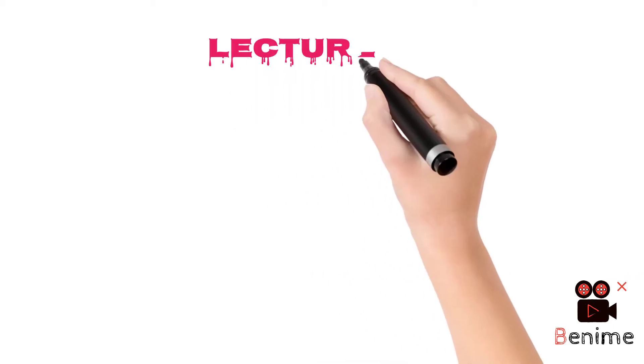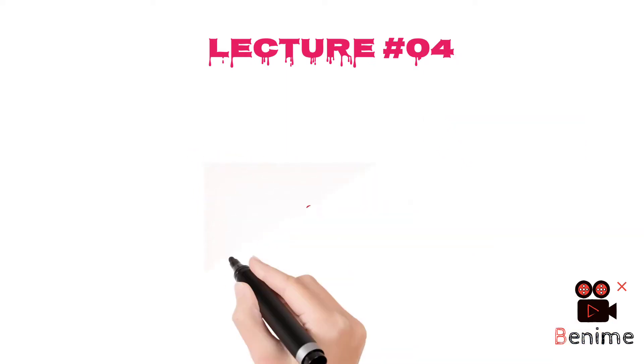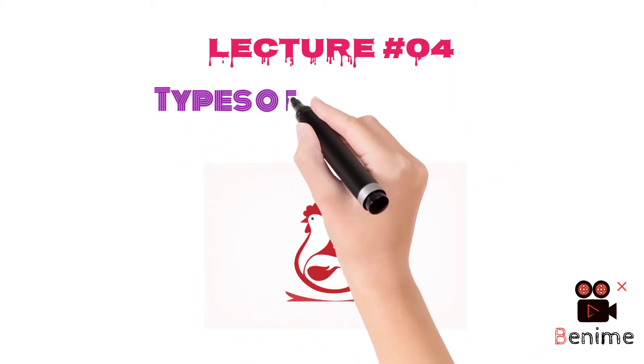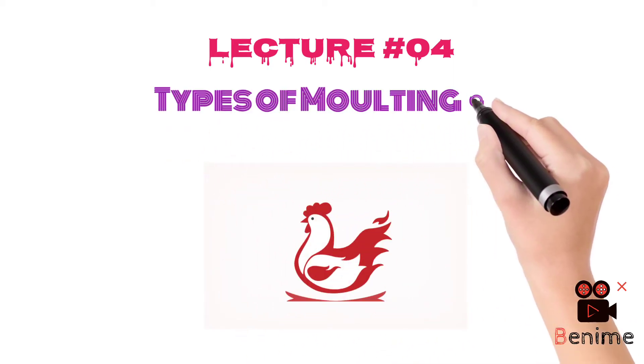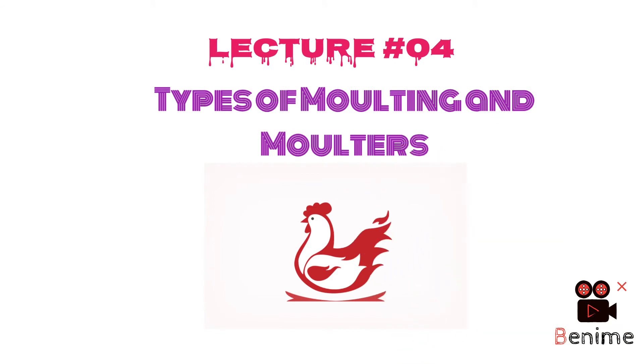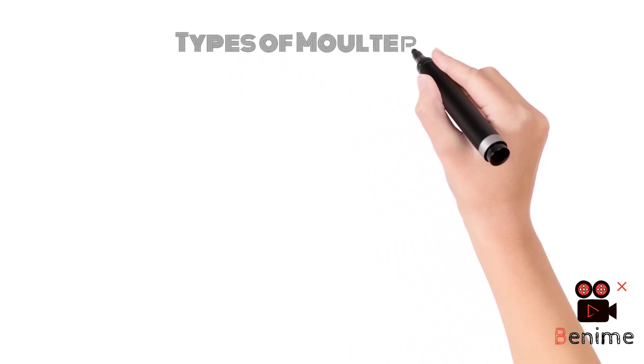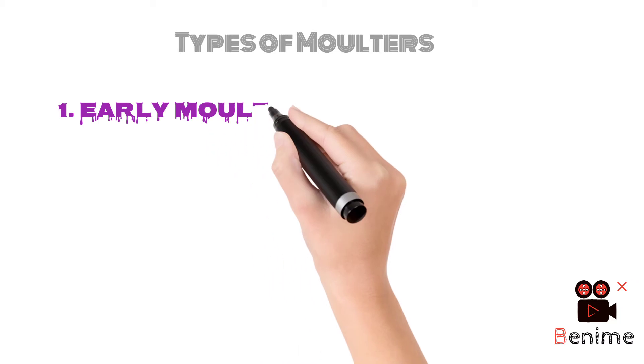Bismillahirrahmanirrahim, welcome to my YouTube channel. This is Dr. Abit Sargani, lecture number four in poultry. We are going to discuss our new topic: types of molting and molters in birds.